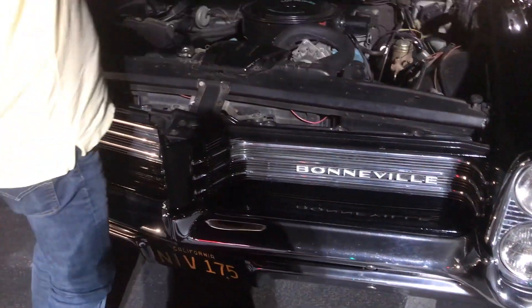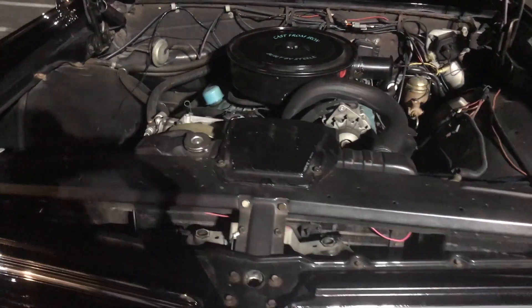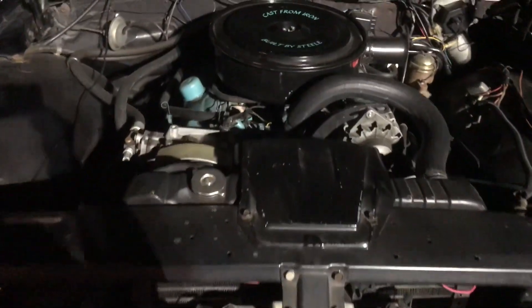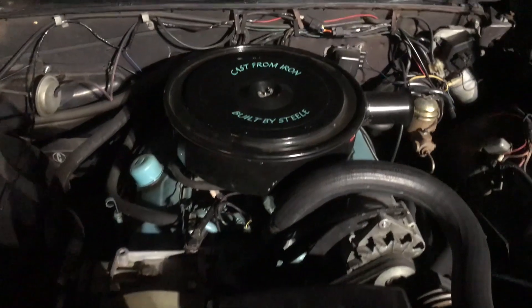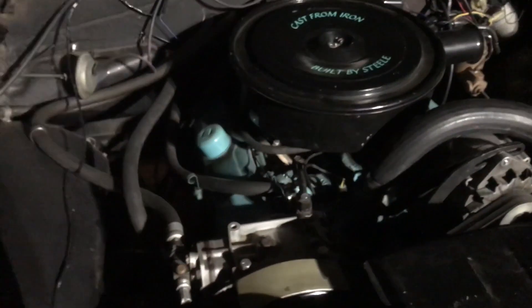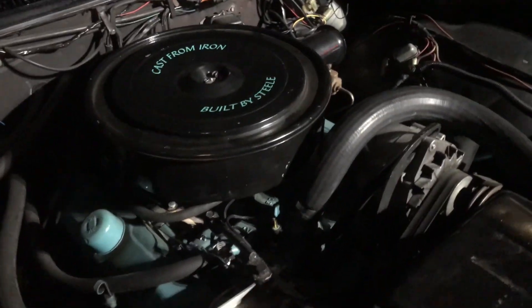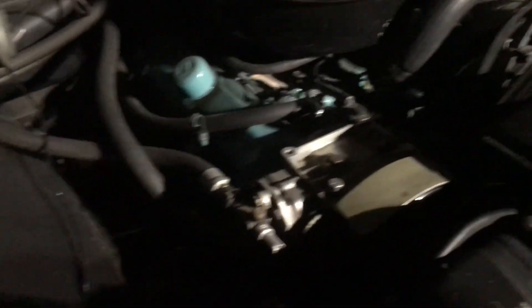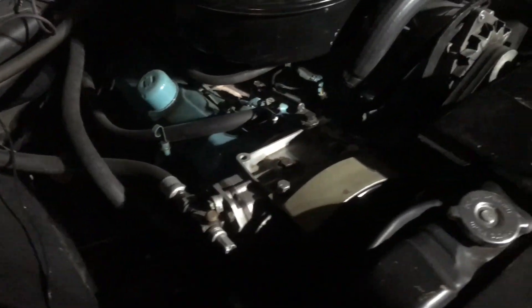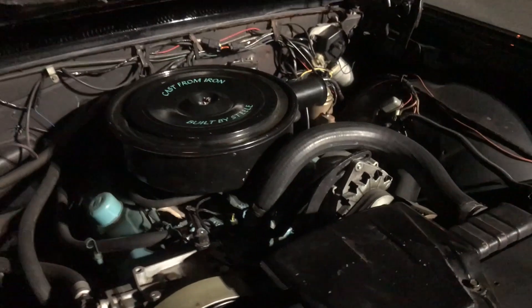I always love the nose on these — nothing screams Pontiac more than that. The 64 actually had the deepest nose of any year. There's even a salesman video on YouTube, and one of the things it highlights about the 64 is the deeper recessed grille.